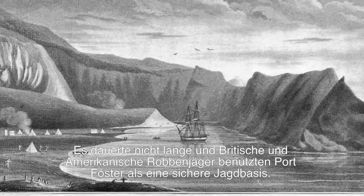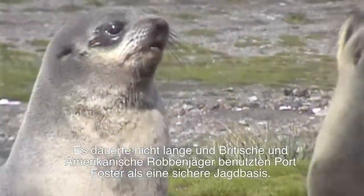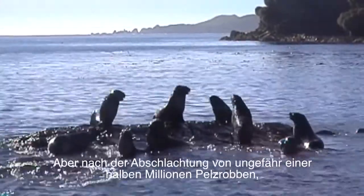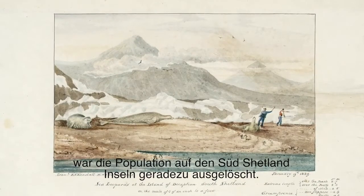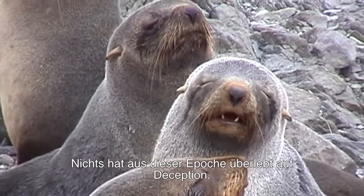Before long, British and American sealers were using Port Foster as a safe hunting base. The Antarctic fur seal's dense pelt was highly prized. But after the slaughter of around half a million fur seals, the population in the South Shetland Islands was virtually wiped out. No material remains from this era survive on Deception.